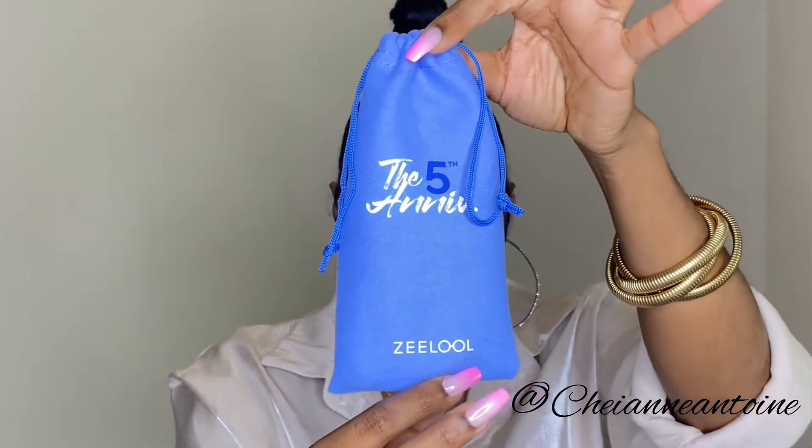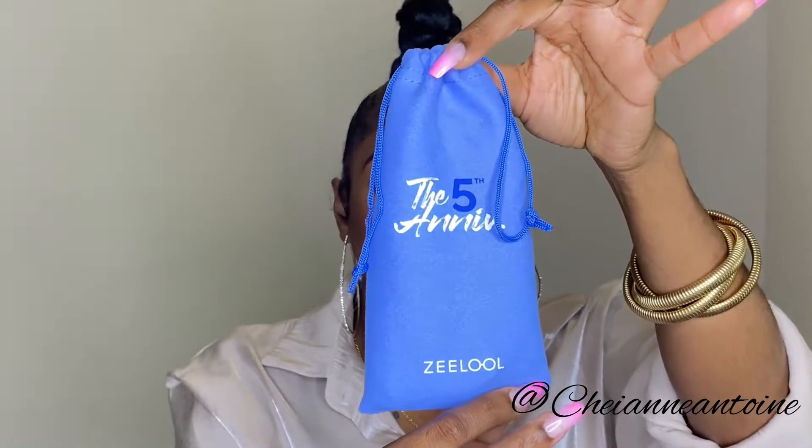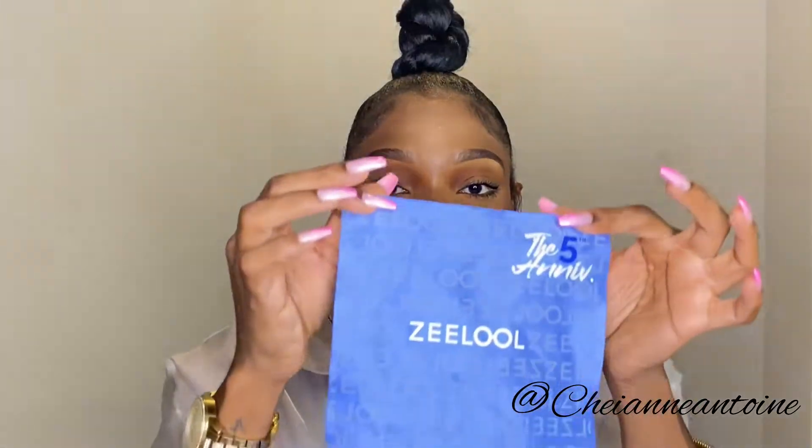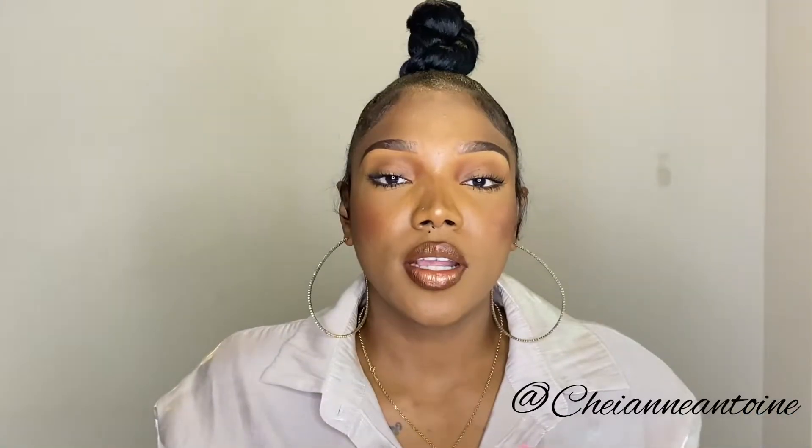Let's jump into the video now. Each pair of glasses came in a pouch like this. There's their logo and I believe they're celebrating their fifth anniversary as well. Each pouch also comes with a glasses wiper, which is necessary because having clean glasses is extremely important.